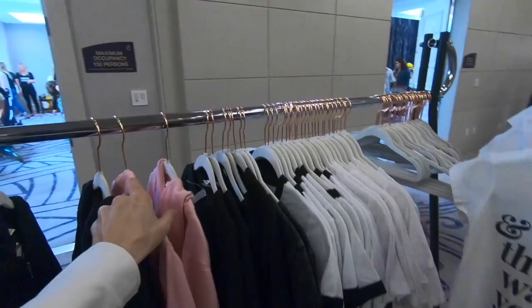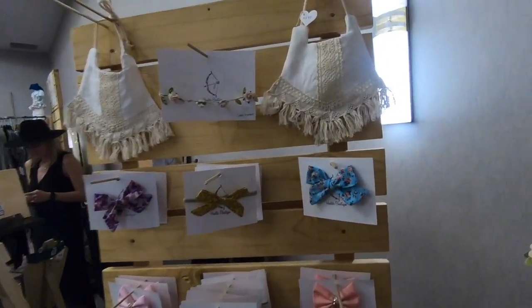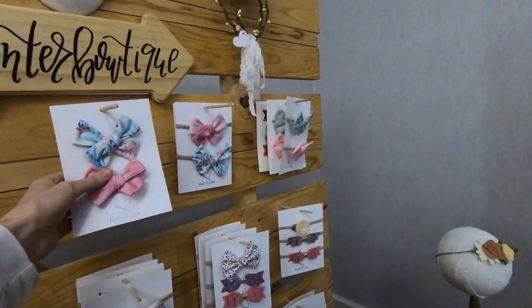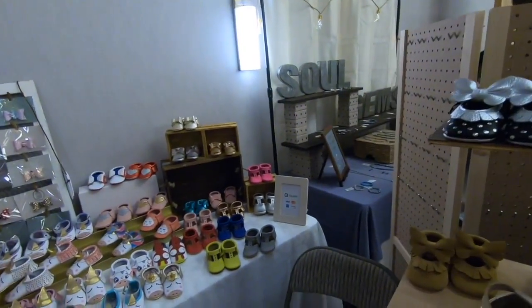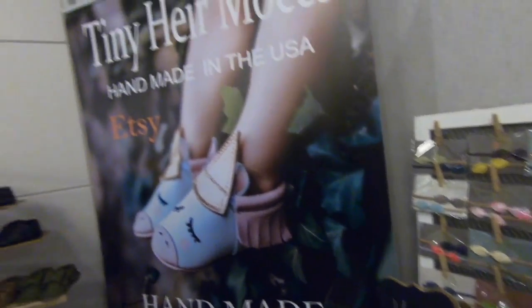Look at these cute little sweatshirts - it says 'Raise Them Wild,' I love it! This is Hunter Boutique. These headbands are so cute - especially if your baby doesn't have a lot of hair when she's born. According to the ultrasound she has a little bit of peach fuzz, but that usually falls out, so we might need to get some headbands so people know she's a girl. And look at these tiny Air Mocs - look how cute the unicorns are! Handmade in the USA and they're on Etsy too.